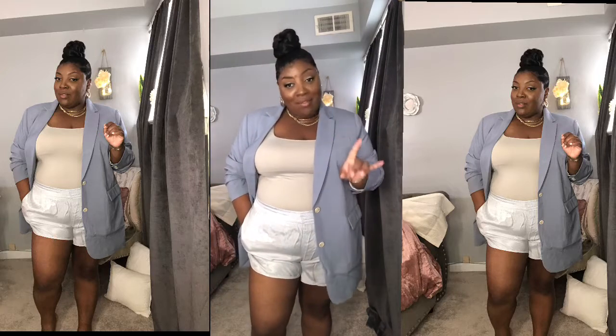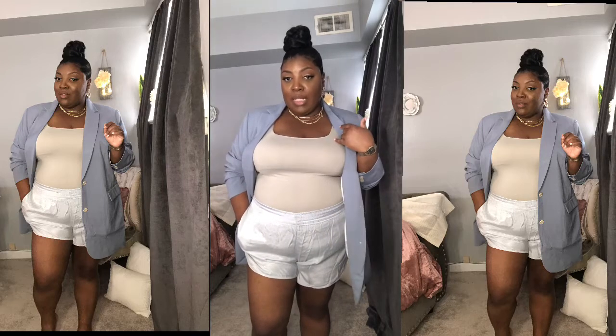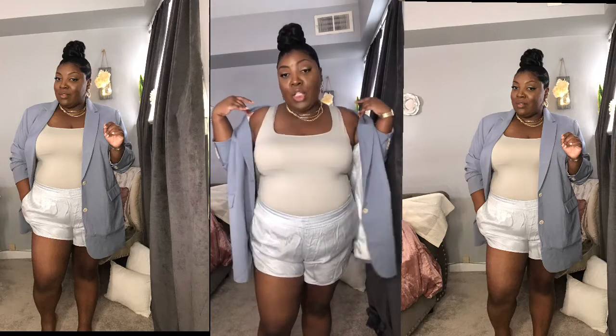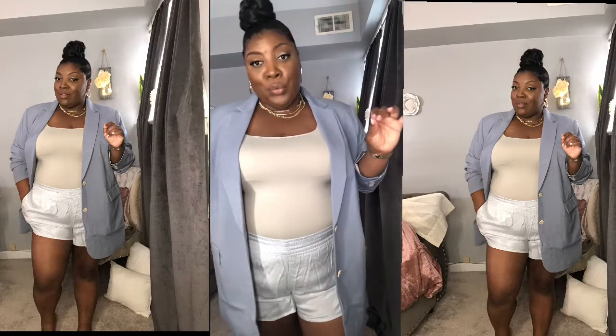Also, invest in a nice tank top that accentuates your bust line. I'm really into square necks over V-necks now — the square neck accentuates my frame, my bust line, my shoulders. I really love the square cut neckline over the crew or V-neck. Invest in some square neck items if you don't have any.